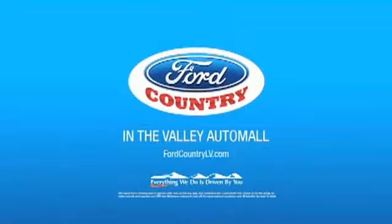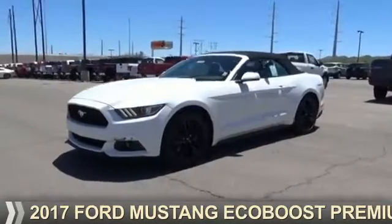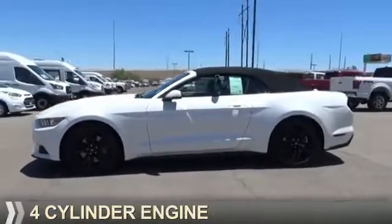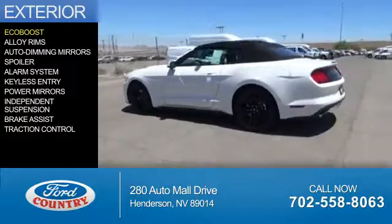Visit Ford Country in the Valley Auto Mall today. Presenting the 2017 Ford Mustang. It's powered by rear-wheel drive, four-cylinder engine. The features include an EcoBoost engine,